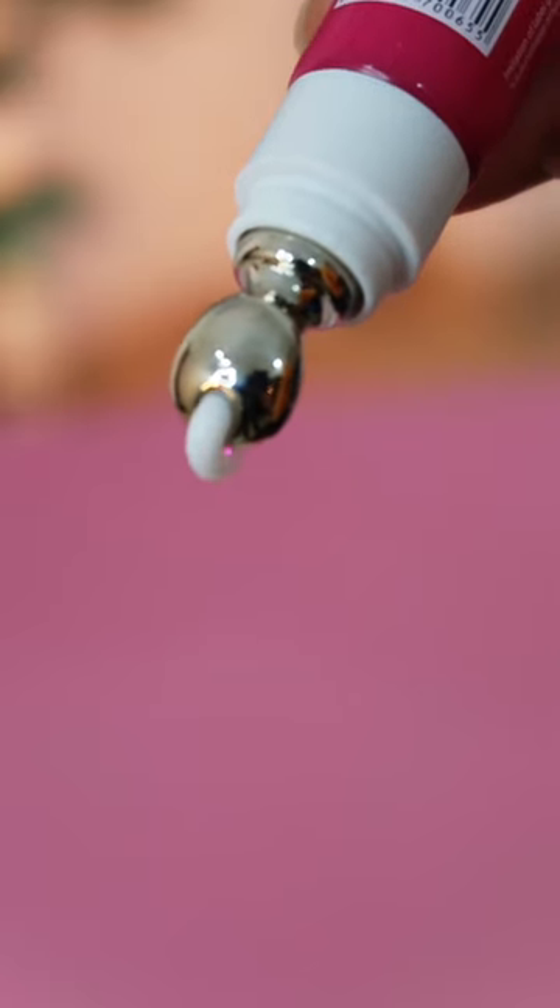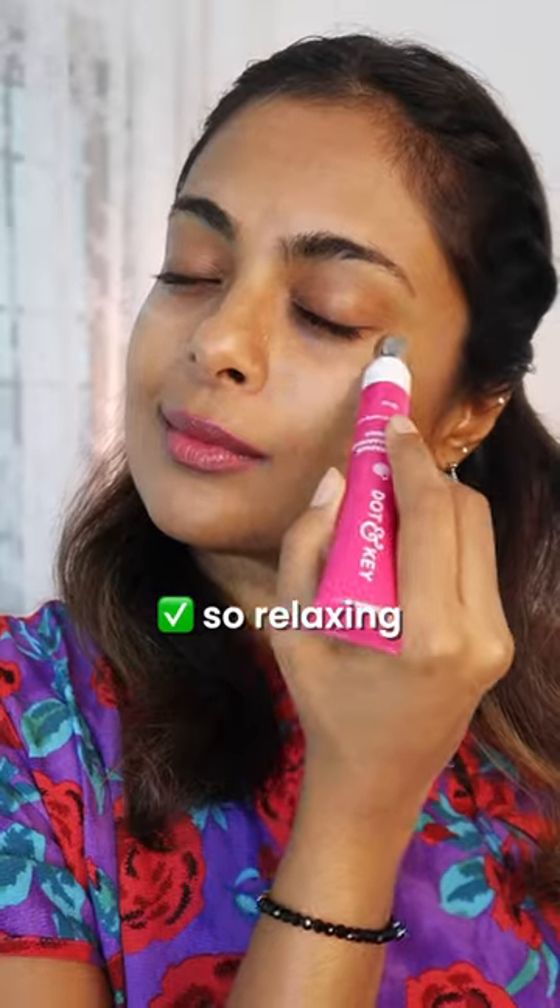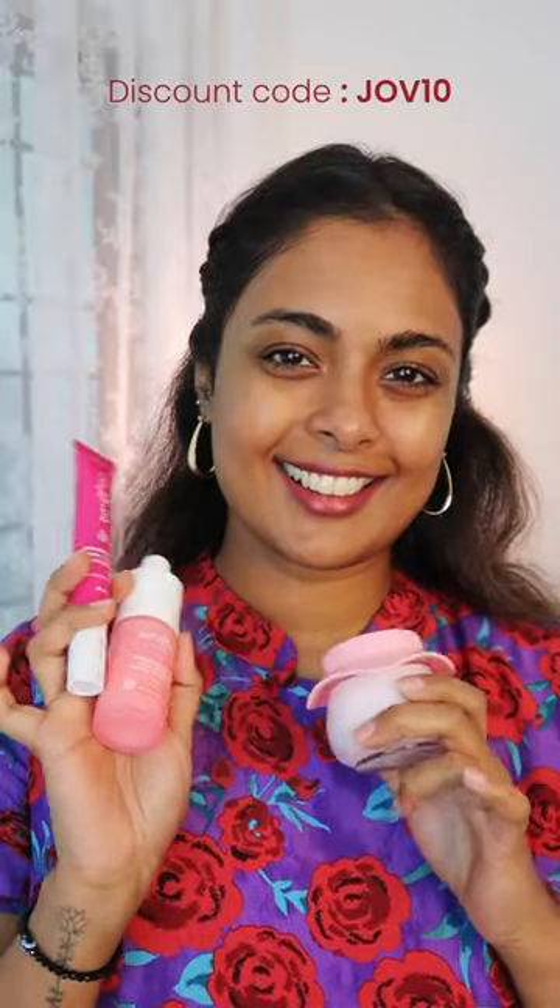It has a built-in zinc metal applicator which makes application so relaxing. You can get a discount if you use my code JOVE10. So tell me, are we ready for this pomegranate and retinol range?